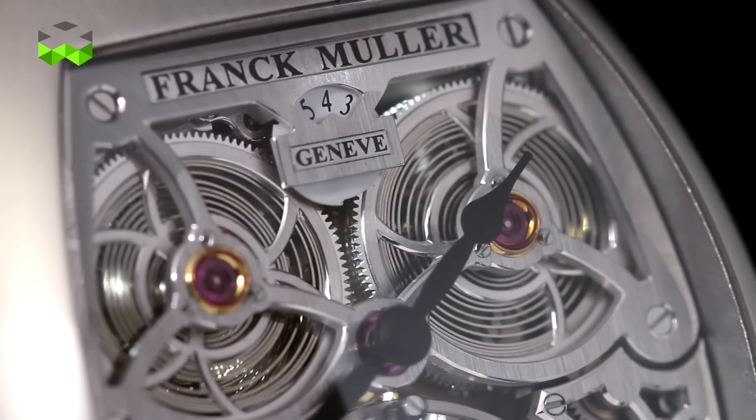To run this tourbillon you need a lot of energy, and that's why this watch has four barrels connected in series — four actually very big barrels, because each of them is 16 millimeters in diameter.